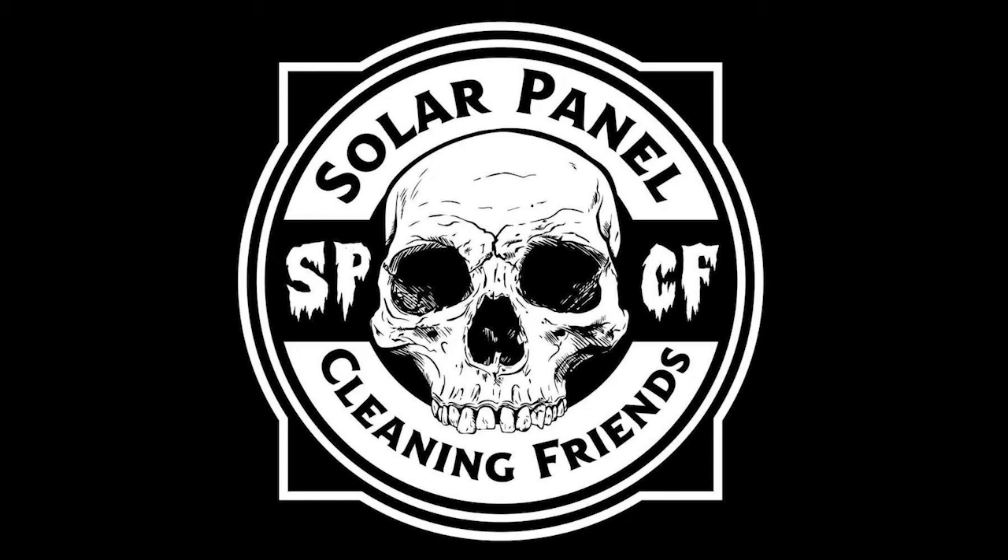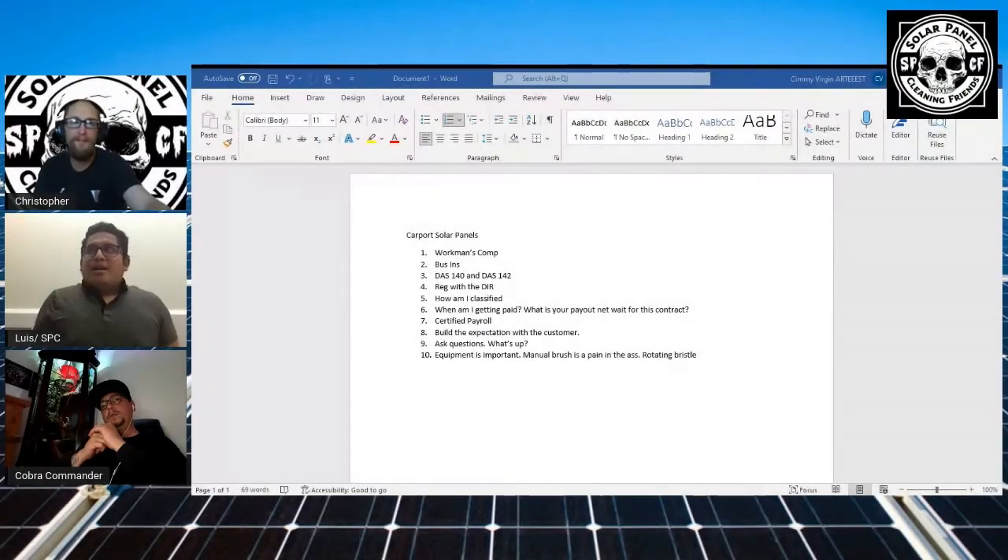How often should a client get the panels cleaned? It really depends on geographical area. If they're closer to the freeway, every three months. If they're more inland, every six months. Now if they're in a mountainy type area where it freezes but there's not a lot of dirt — mostly more trees — then I'd consider once a year.